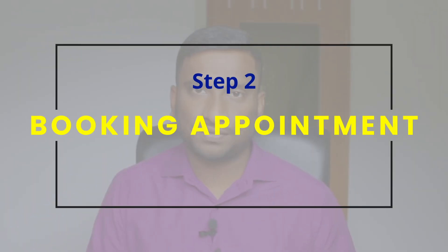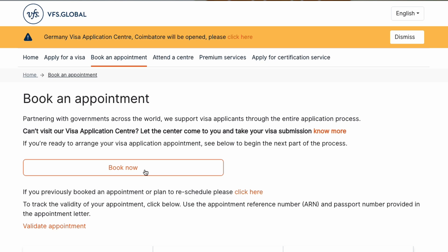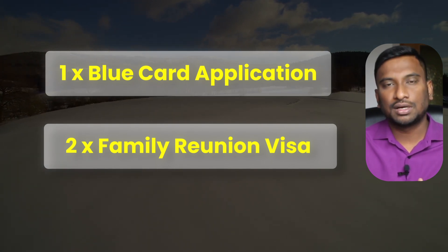Second step: booking an appointment at VFS. When I was applying, it was the time COVID's second wave was slowly ending and German embassies were just reopening and starting to approve visas again. There were a lot of pending applications and I could not get any appointment at all. I found out that every day around 3am the system refreshes and new appointments become available. For nearly two and a half weeks I woke up at 3am to try to book. On the third week I got an appointment, but it was two and a half months away. During that gap I got my job contract and other documents ready — that took about one and a half months. I took appointments for all three of us together: Blue Card for me and family reunion visa for my wife and daughter.